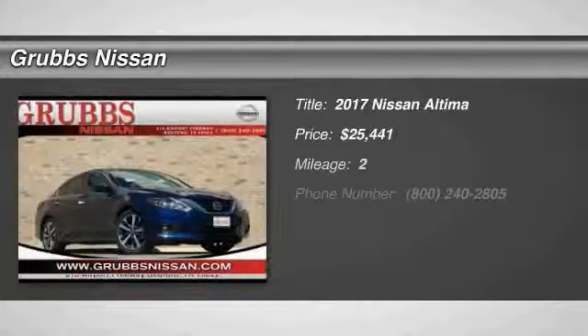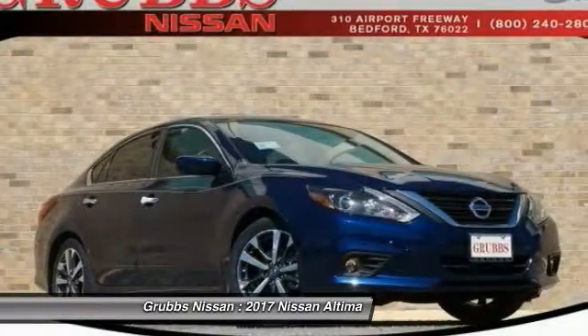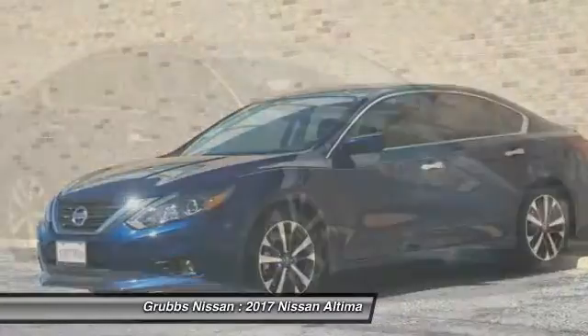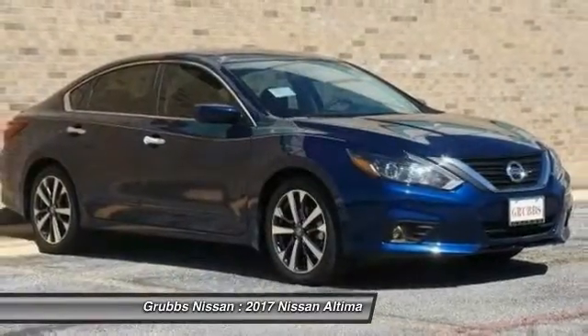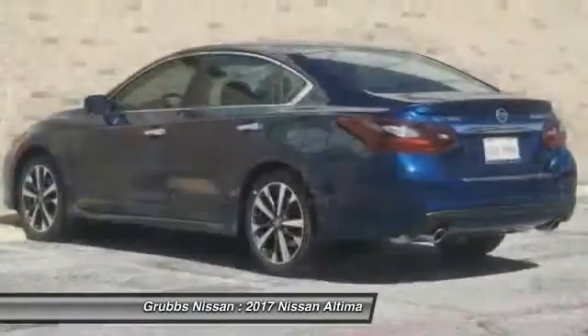Stop by and take a look at the 2017 Altima. The Nissan Altima offers advanced features to make life easier, including push-button ignition, which comes standard. Combine that with a powerful V6 or efficient four-cylinder engine and six standard airbags.